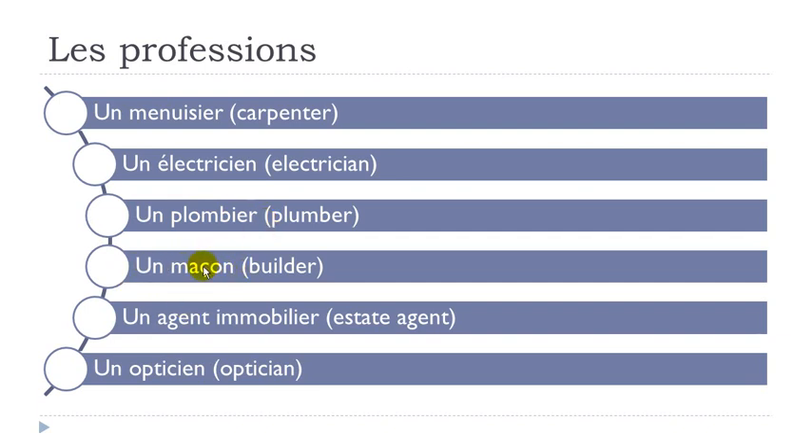Un maçon — here you can see the little cédille beneath the C, which means you pronounce this C as S: maçon. O-N nasal in your nose: un maçon. Then liaison here: un agent immobilier. Same thing: un opticien.